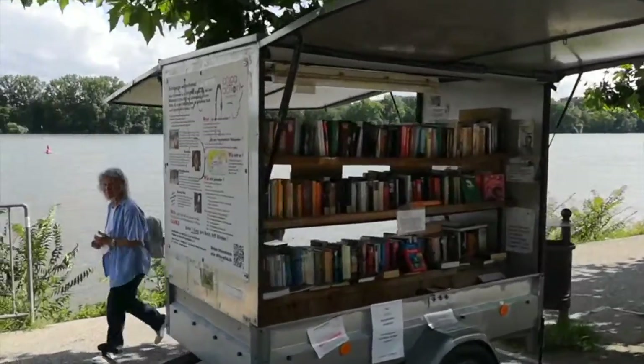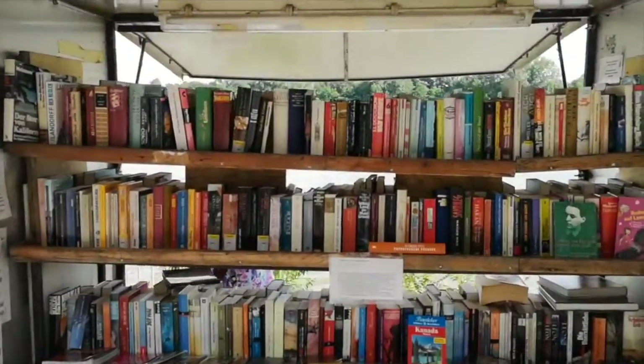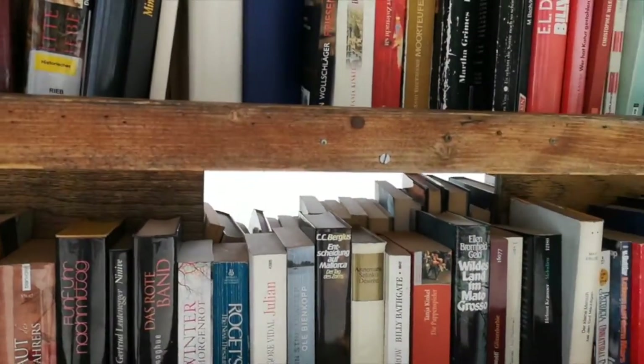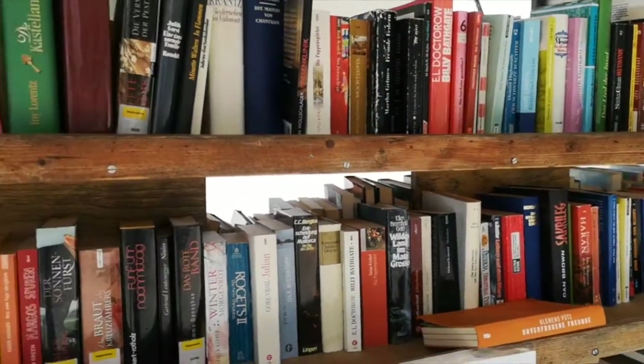Here you have some free books — you can exchange your old books for new books. If you don't want to read your books anymore, look for another one and put yours back. People exchange the books.